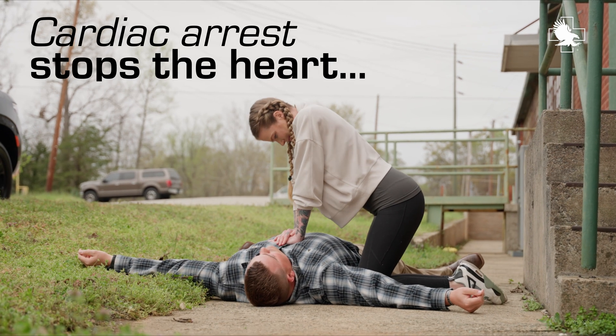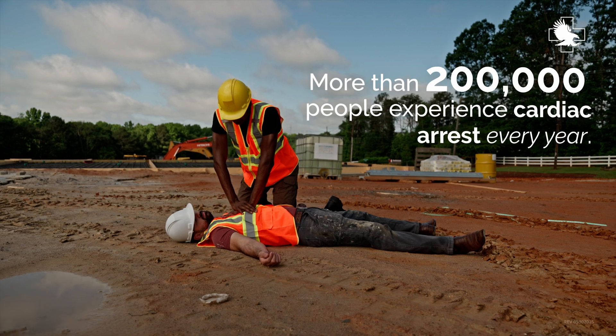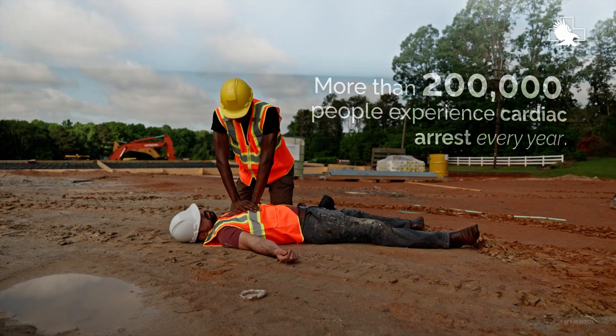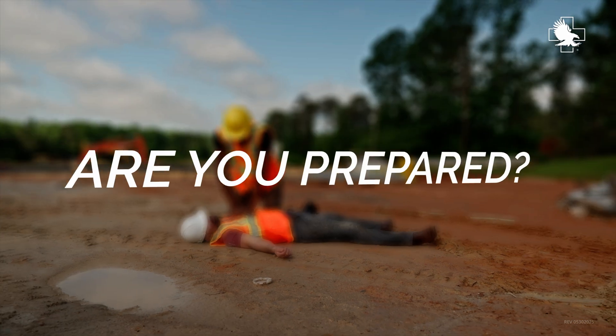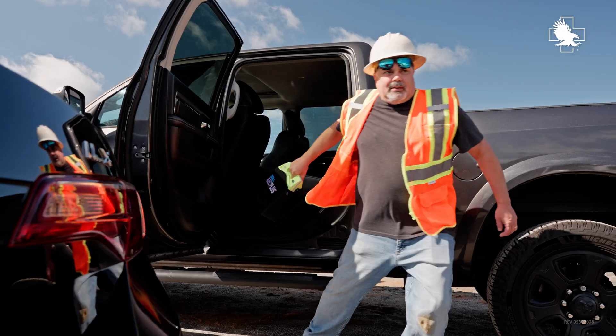Cardiac arrest stops the heart, cutting off oxygen to the brain and vital organs. More than 200,000 people experience cardiac arrest every year. Are you prepared to save a life? Introducing the Zoll AED series — empowering bystanders to help in a heartbeat.